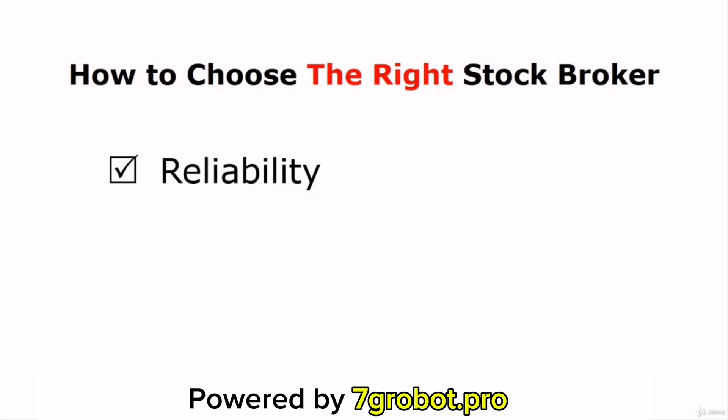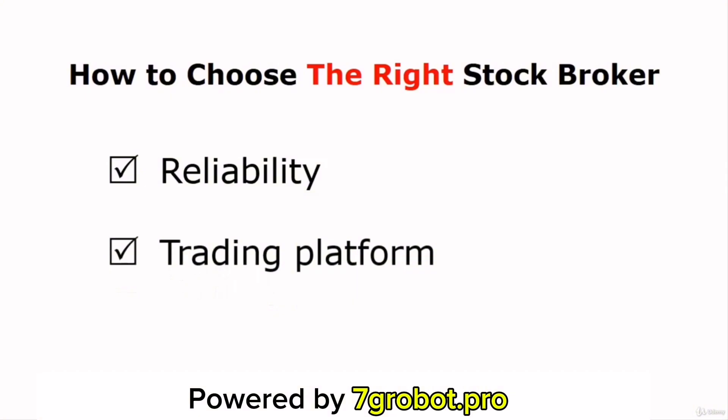The next thing you should take into consideration is a trading platform. In order to trade effectively, you'll need professional trading software that can help you perform technical analysis to predict the future movement of your stock. Normally, your stockbroker will provide you access to their trading platform for free. Some of them may charge a monthly subscription fee for their trading software and higher-level financial data. I prefer using the Thinkorswim trading platform from TD Ameritrade. It's an advanced trading tool, and the cool part is it's completely free.